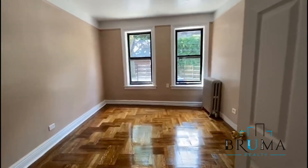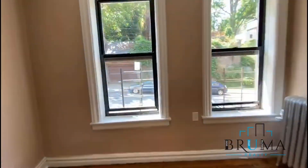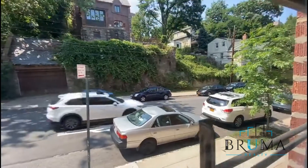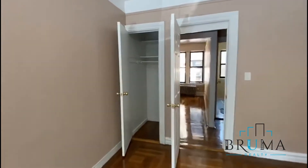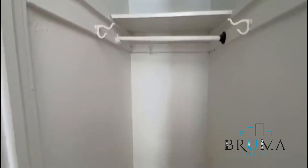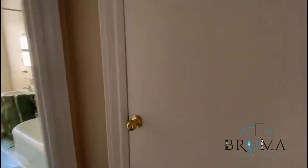There's the bedroom facing Waldo, king size bedroom. Large windows. Nice size closet. There's another closet. Good space.